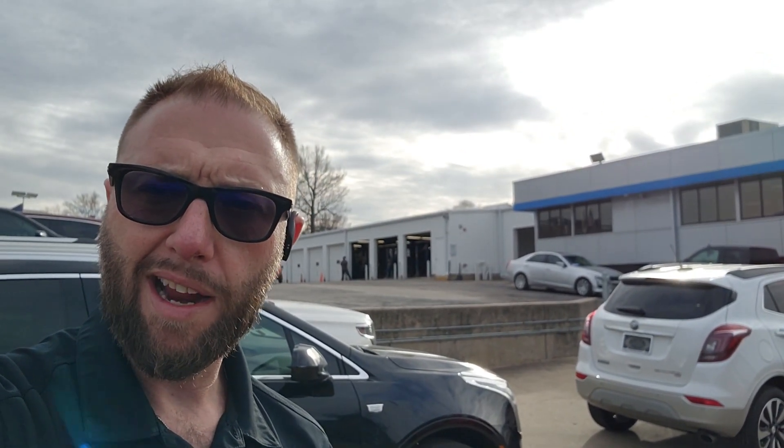Families looking to get into a minivan, this one right here is the van for you. Go ahead and comment below or reach out to me on my cell phone at 816-838-7012. My name is Mark and I sell cars here at Cable Dahmer Chevrolet, right off of 435 and Warnell Road.